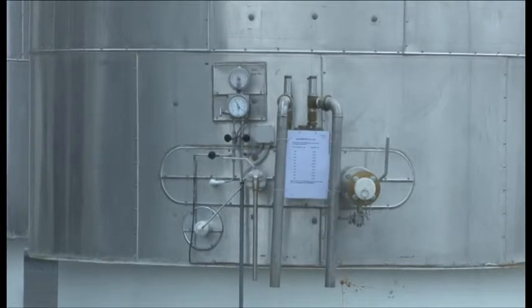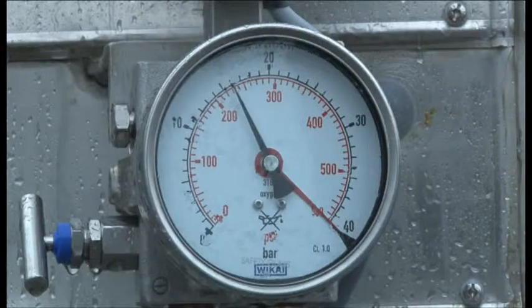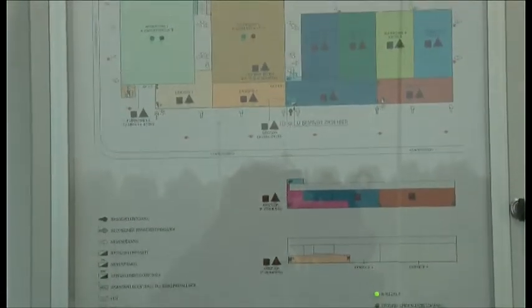Liquid gas under high pressure means low temperature, and the pressure is high. A fire signal panel is placed at one of the entrances.